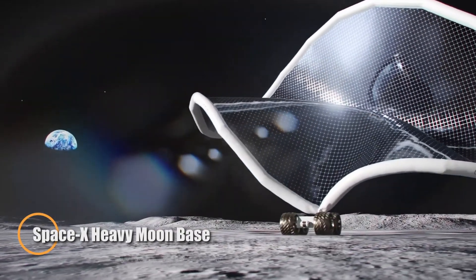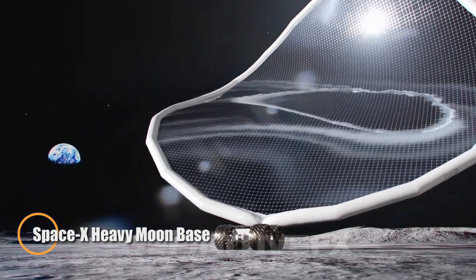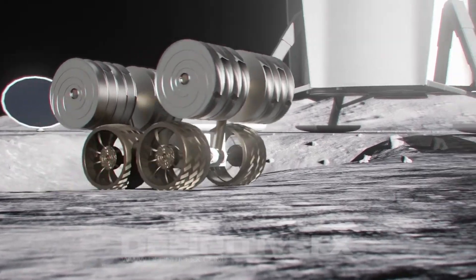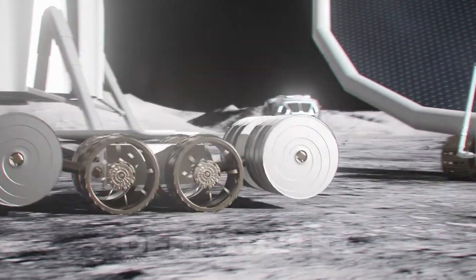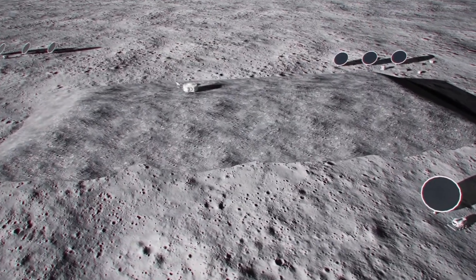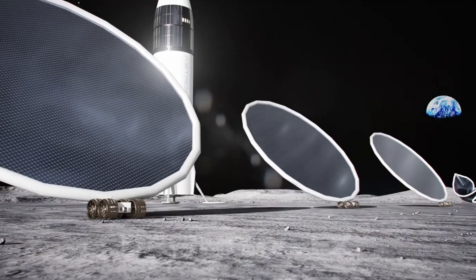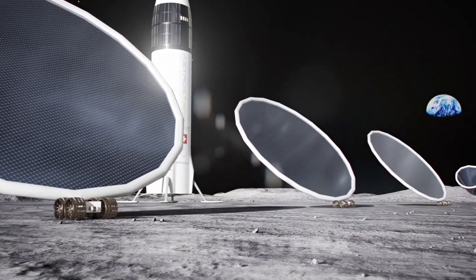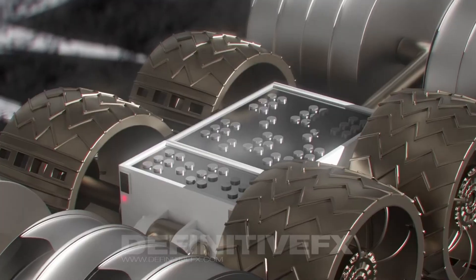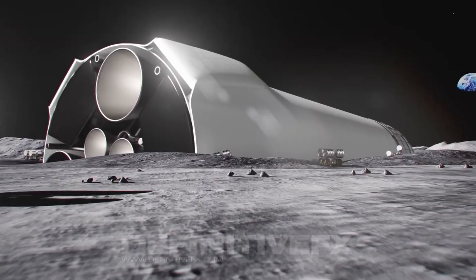SpaceX's vision for a lunar base plays a critical role in the ambitious Starship program, with plans to expand human presence on the Moon, Mars, and beyond. The Starship spacecraft, paired with the Super Heavy rocket, forms the backbone of this reusable transportation system. Designed to transport both people and supplies, Starship can carry up to 150 metric tons of payload when fully reusable and up to 250 metric tons in a disposable configuration — making it the most powerful launch vehicle ever created.